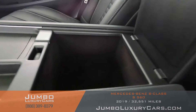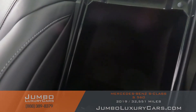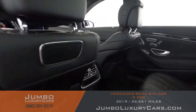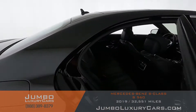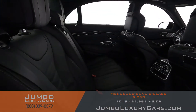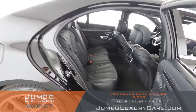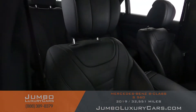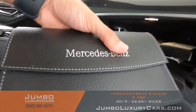Here we have additional storage, wireless charging, and cup holders. Here's another angle of the back seats — as you can see, everything is in excellent condition. The passenger seat is in excellent condition as well. In the glove compartment, we have the owner's manual.